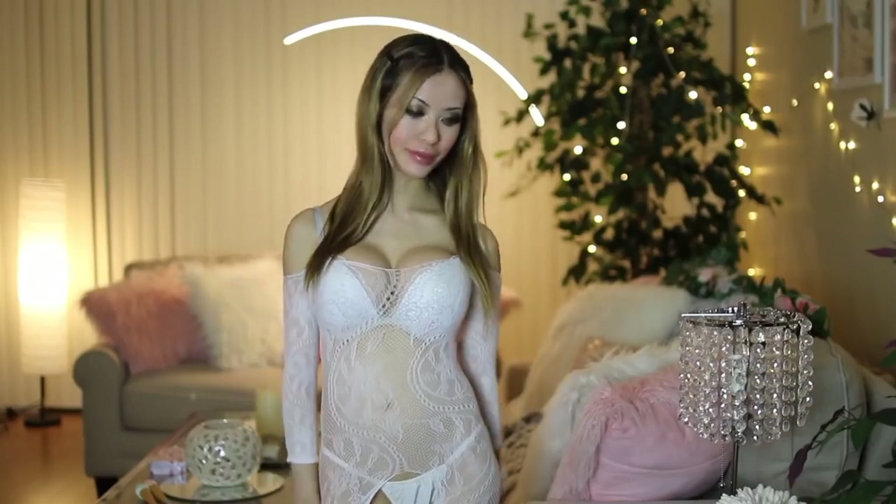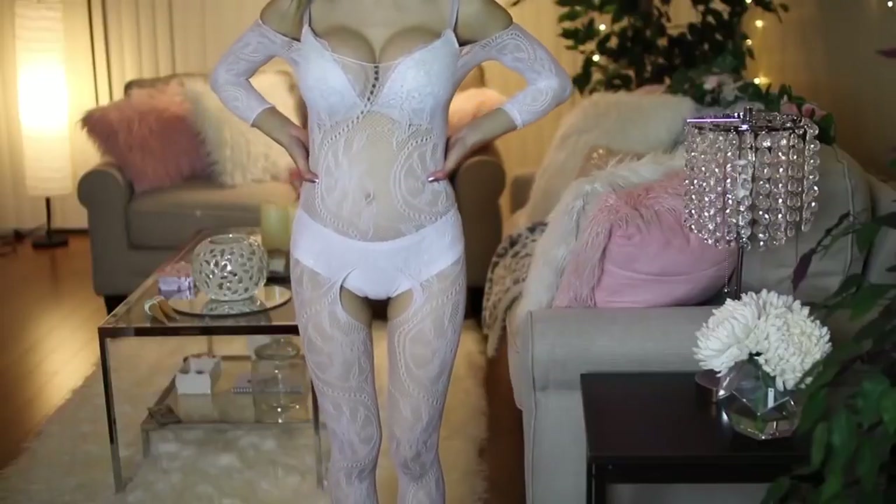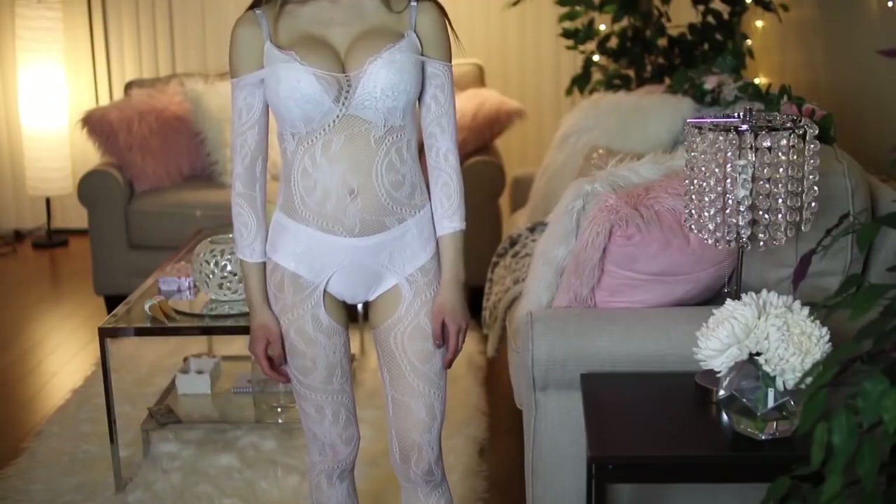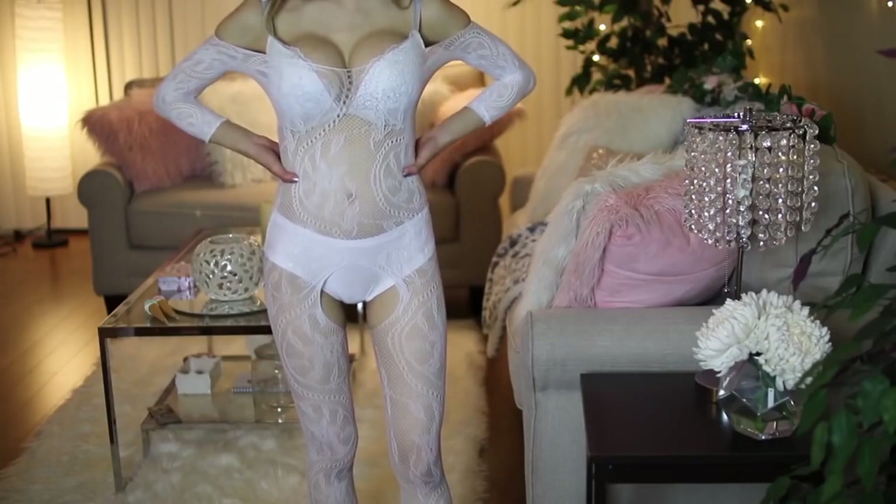I'm pretty sure this is the last teddy that I got. This is from Yandy and it is one size, but the straps are adjustable, so that's really nice. The front is laced and then the back is just sheer material — it's very delicate and soft. I feel like this would look really nice in a day-to-day outfit too, like just throw on some shorts and a cardigan and you're good to go. And then I got this body stocking — when I hold it up it looks really small, but it actually stretches out to any size. It's sort of hard to find a white body stocking in a style that you like, but I found this one and I think it's so cute.